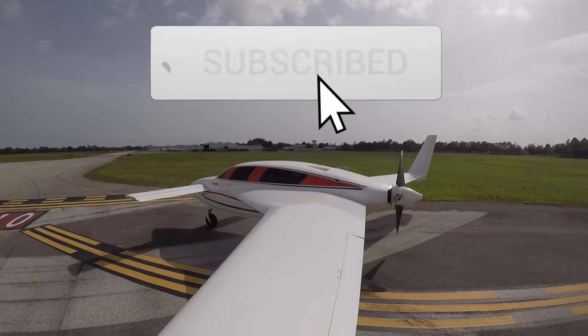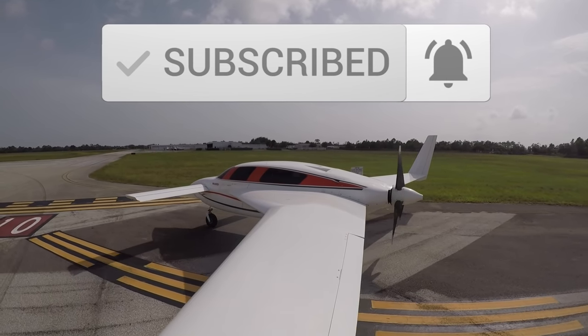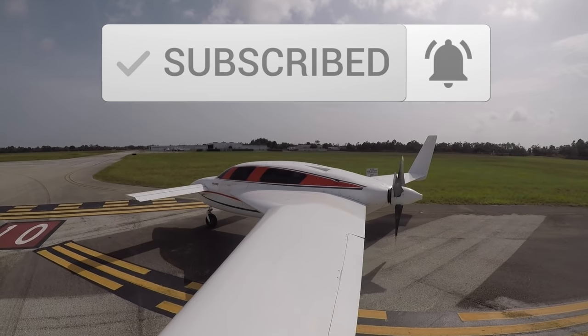Today we get to check out the Velocity XL. Sebastian Traffic, Spellman 916 Tango Charlie, departing runway 1-0, Sebastian, left turn out first.